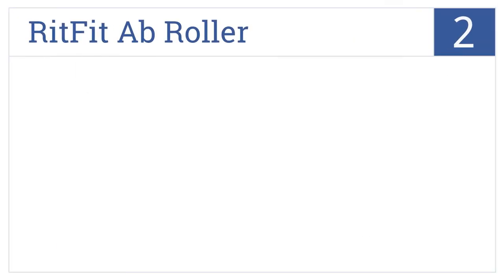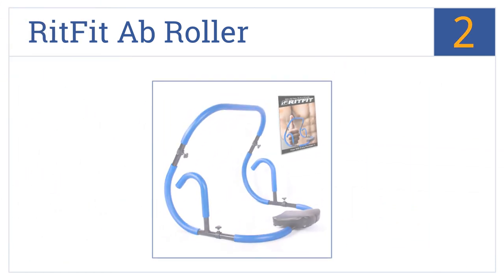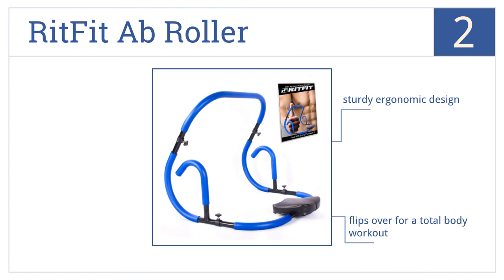At number 2, the RitFit Ab Roller is an easy-to-use crunch tool that will tone and sculpt your core muscles instantly and effectively, no matter what fitness level you're at. It's a sturdy, ergonomic design that flips over for a total body workout. You can use it with weights for extra resistance.